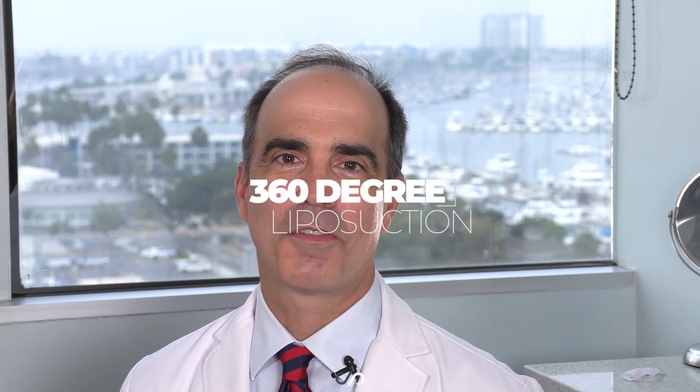Hi, this is Dr. David Stoker, board certified plastic surgeon in Los Angeles, with a beautiful 360 degree power assisted liposuction result I'd love to share with you. Let's check it out.